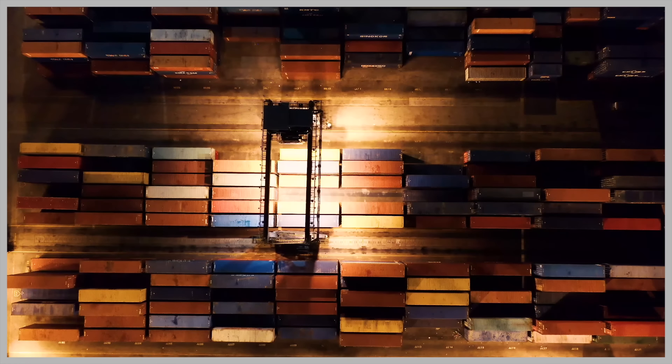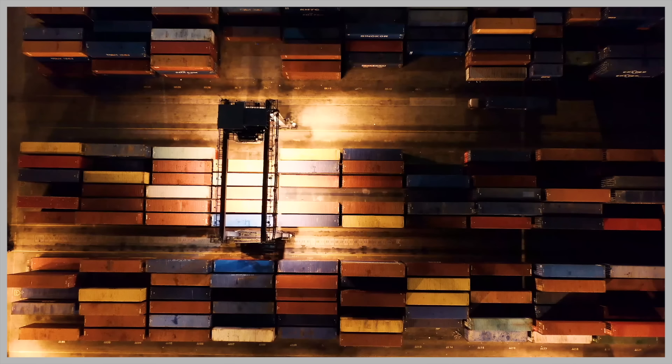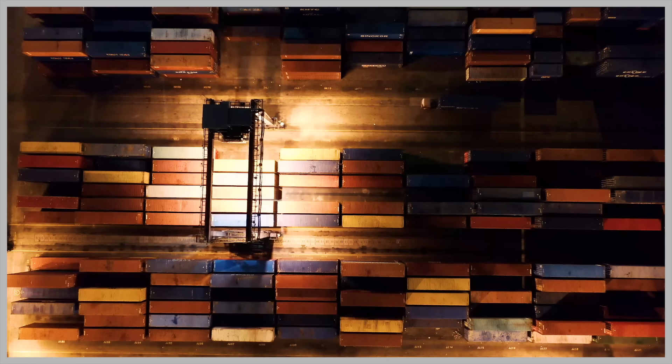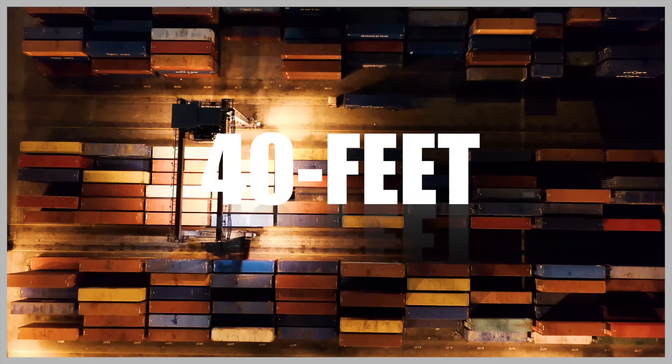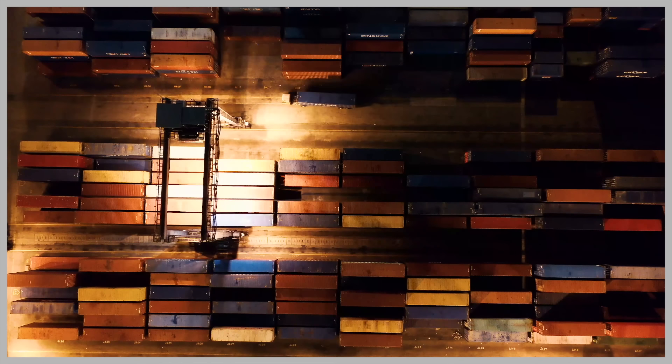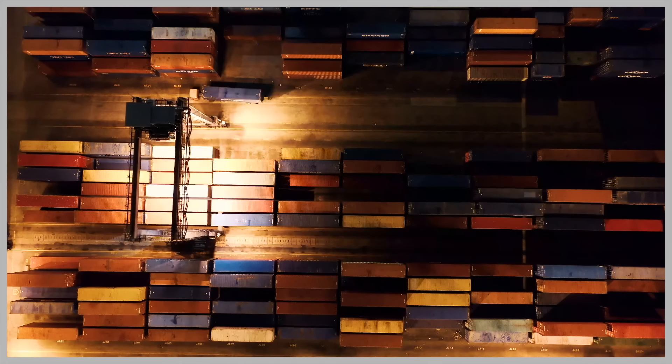The most common type of shipping container is the intermodal container, which adheres to the International Organization of Standardization specifications. These ISO containers come in various standard sizes including 20 feet, 40 feet, and occasionally other lengths, with a width of 8 feet and a height of 8.5 or 9.5 feet.